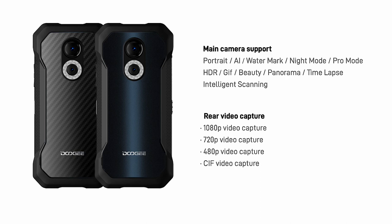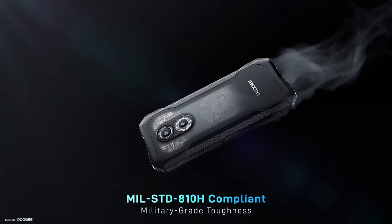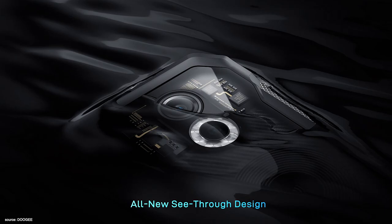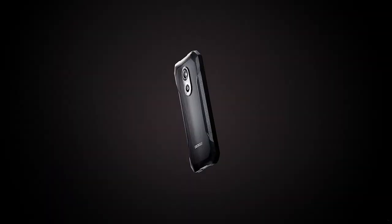Both smartphones run the latest Android 12, optimized for the S61 series, with dual SIM card slots and military standard MIL-STD-810H rugged certification, making both nearly indestructible. Both phones also feature replaceable back panels for extra customization and side-mounted fingerprint recognition buttons.